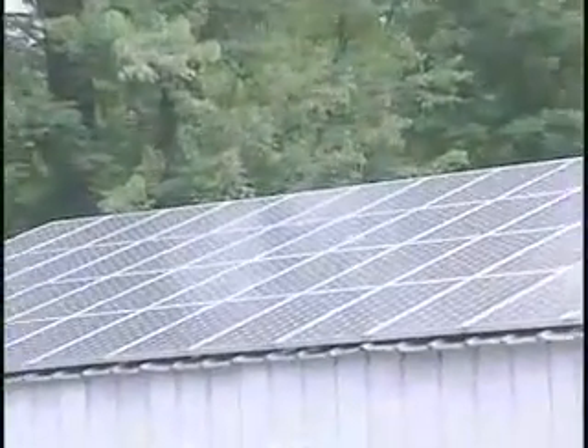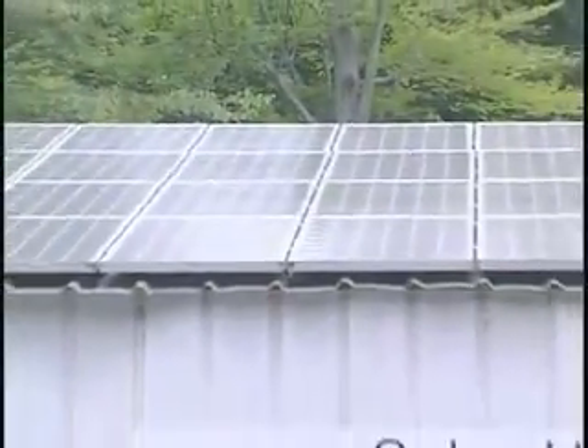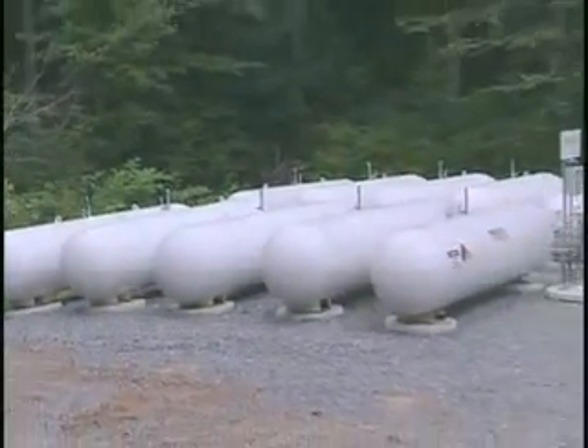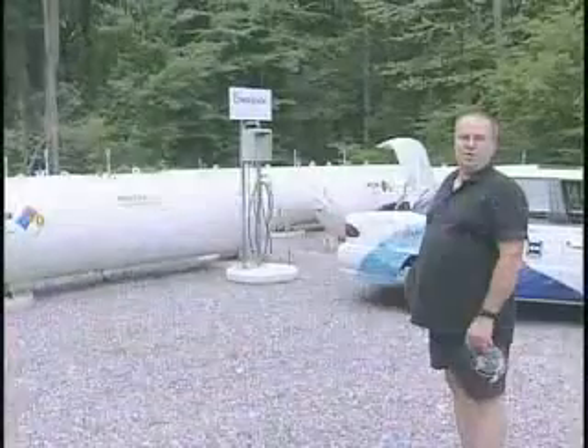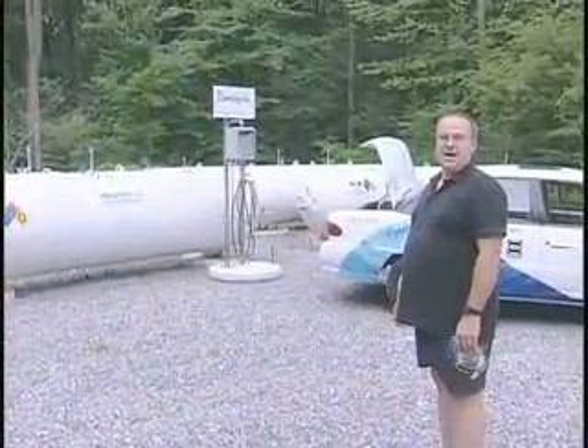While most regular solar systems would backfeed that excess energy back into the grid, I take the excess solar energy and run it through a device called an electrolyzer, which splits water into its base elements — hydrogen and oxygen. It takes the hydrogen and places it into my ten 1,000-gallon propane tanks and blows the oxygen off into the atmosphere. What you see in front of you is ten 1,000-gallon propane tanks, but they're not filled with propane — they're filled with hydrogen gas.